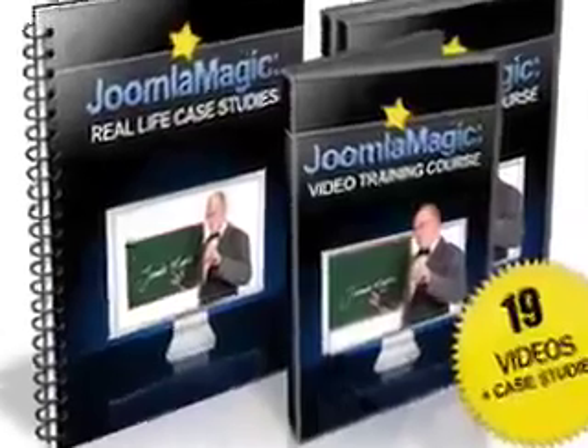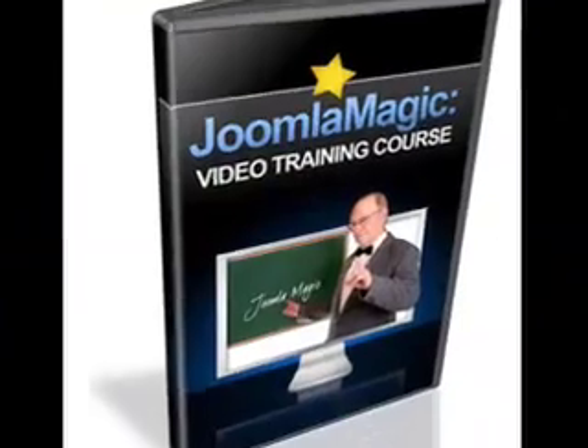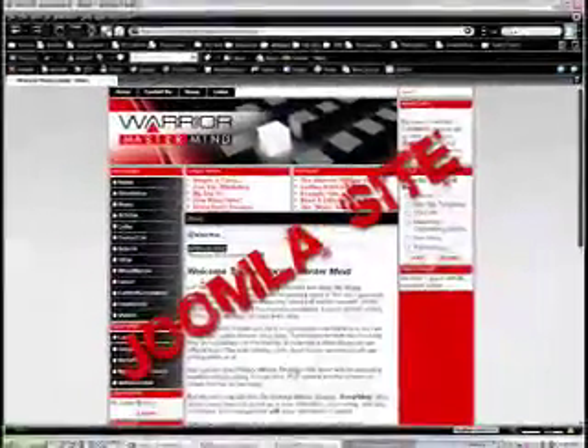Because it's video-based, you get to see real-world examples of how people are already using this incredible system to run their businesses. My video training course also focuses on areas that we know you want to know more about. You'll see step-by-step, in simple language, exactly how to create the following kinds of sites.